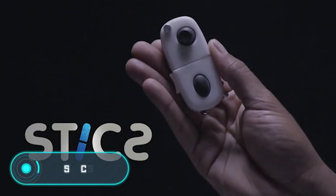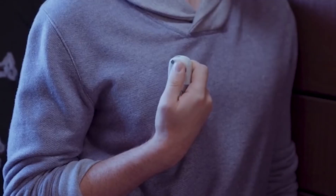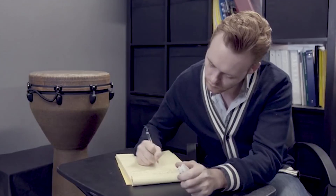Sticks. This compact device combines nine different fidgets, is made of plastic, and fits easily in the palm of your hand, as its dimensions are 80 by 40 by 26 millimeters.